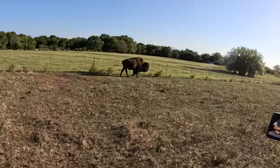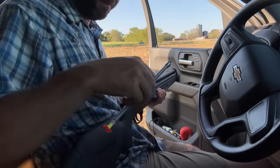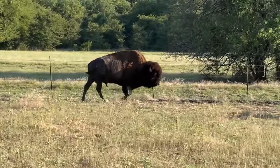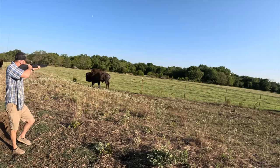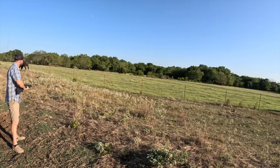Dunbar is still not eating and not doing well. In order for him to get back on track, he needs his third dart, but this time it's a challenge — I'm having to chase Dunbar all over the pasture just to get that last dart in him. We got to get our baby boy back on track.